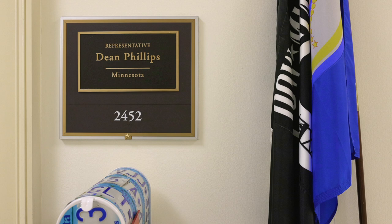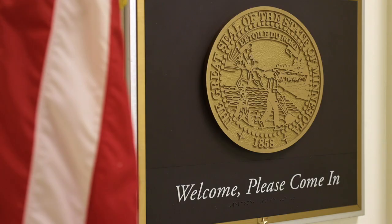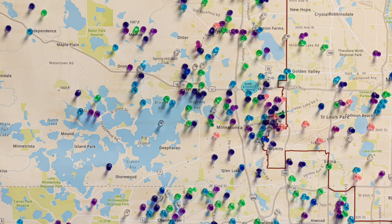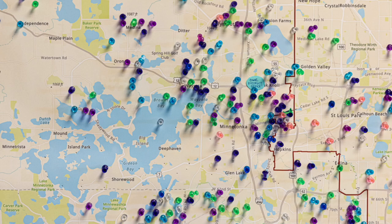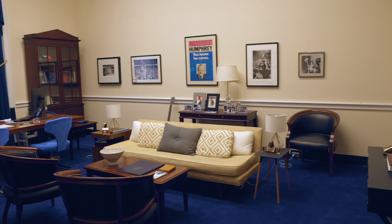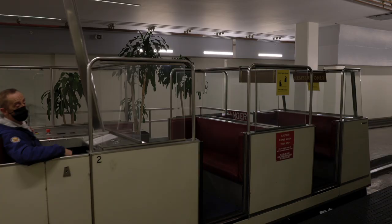This is my office in the Rayburn House Office Building, where my amazing team and I, and even occasionally our parliamentarian, my dog Henry, work on behalf of our district and our country. There are three House Office Buildings: Longworth, Rayburn, and Cannon, each named after long-ago speakers of the House. We love visitors, and we hope you'll come by someday and add a pin to our constituent map. My staff and I spend our time in the office meeting with constituents, drafting legislation, and preparing for committee hearings. And we take our Minnesota pride just as seriously as our work.